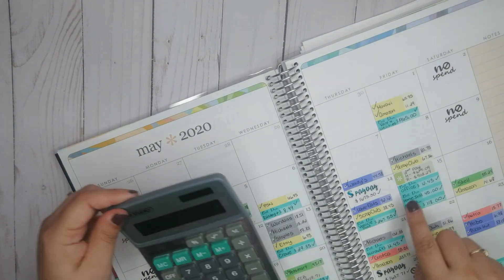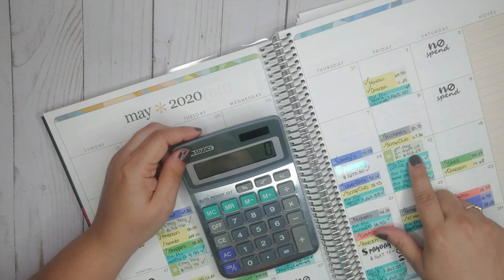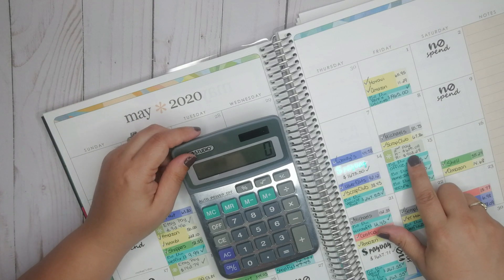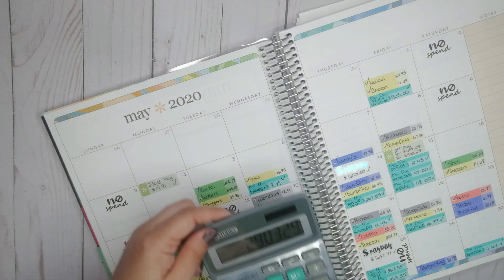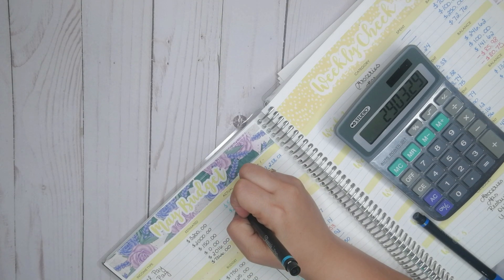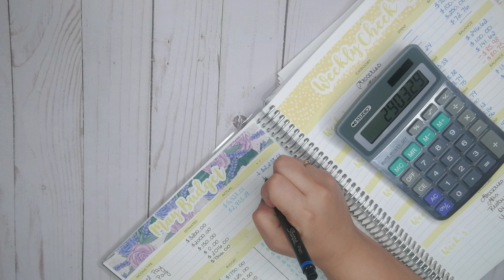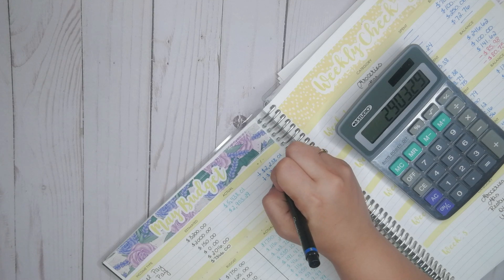Now my husband only gets one pay and then he gets the Canada Emergency Response Benefit due to COVID because he's a supply teacher — substitute teacher in the States — and he can't substitute teach; he doesn't have a class. So he applied for that. It's $2,000 plus $903.29, so that's $2,903.29 that he got.